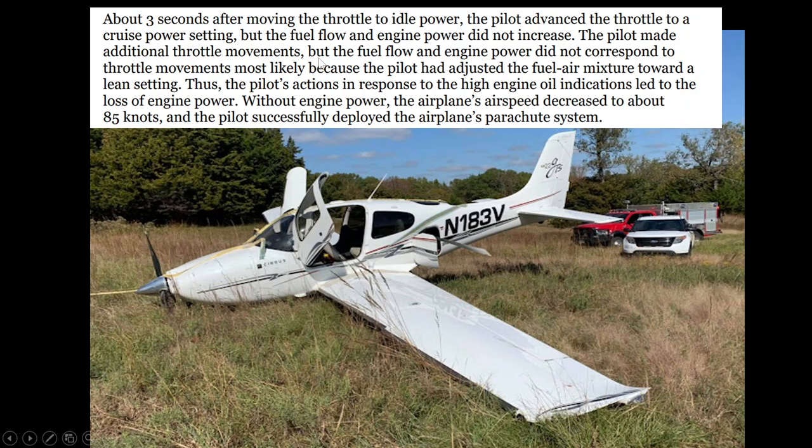Most likely because the pilot had adjusted the fuel-air mixture toward a lean setting, the pilot's response led to engine power loss. With no engine power or airspeed, they had to deploy the parachute. Here's a good look at the aircraft — November 183 Victor tail number.